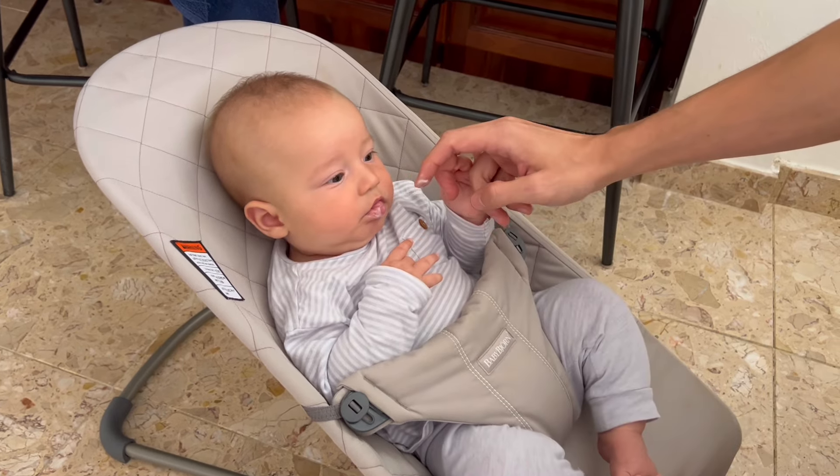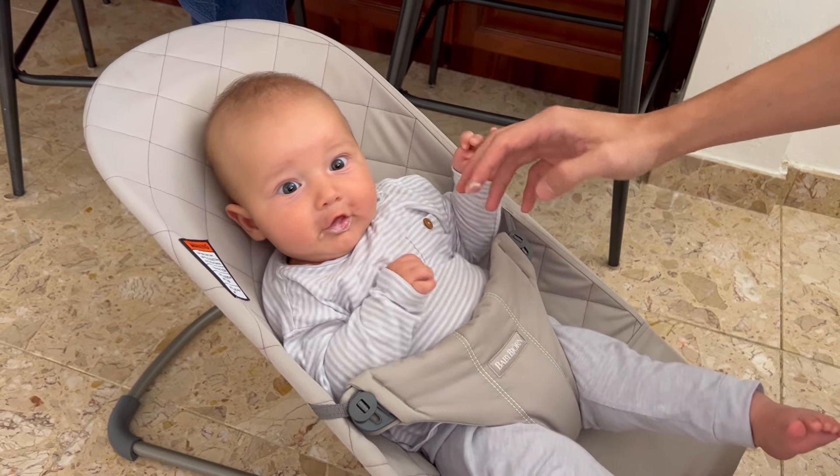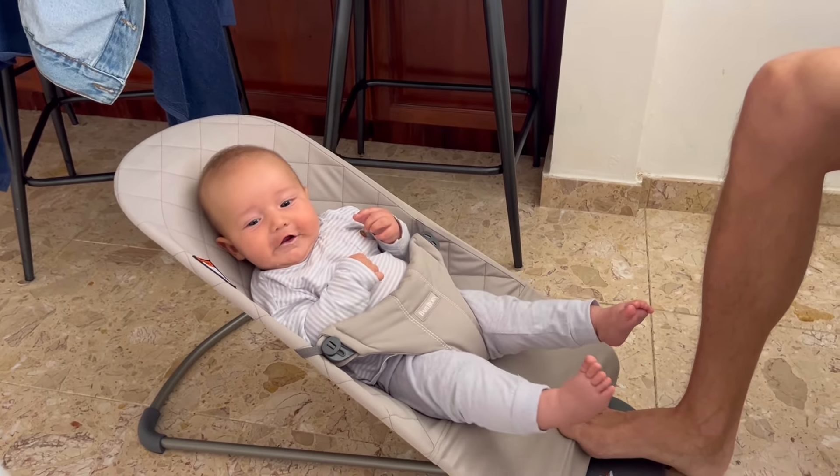The first thing he ever tried — are you excited? He's trying some yogurt for the very first time!